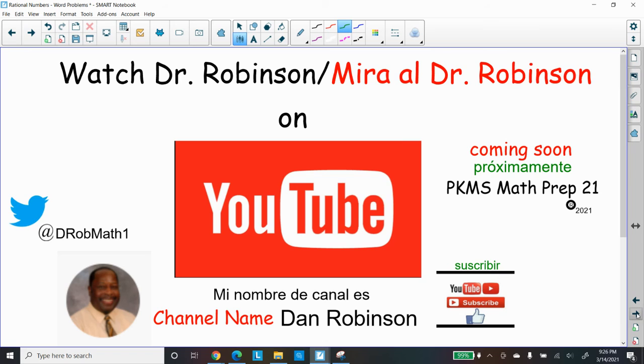I hope you enjoyed it. Remember, we have study videos on YouTube. My channel name is Dan Robinson, PKMS. Subscribe to our channel — we're trying to get to 1,000 subscribers. Give us a thumbs up, write us a comment, and we'll be glad to write you back. Let us know how we're doing and what we can do to improve.